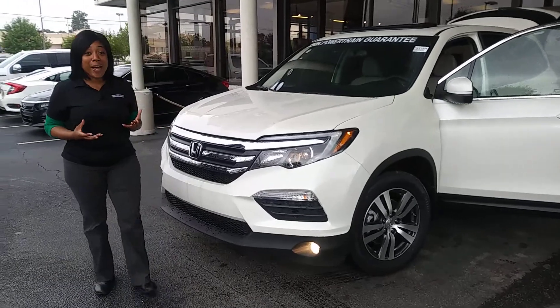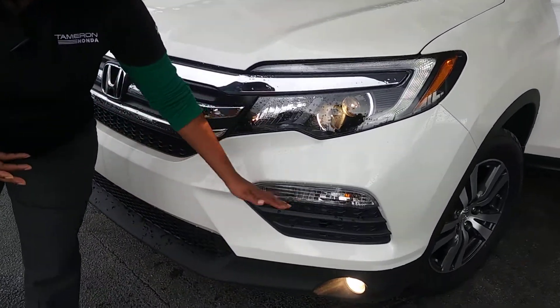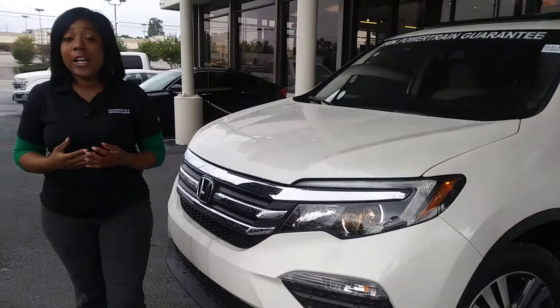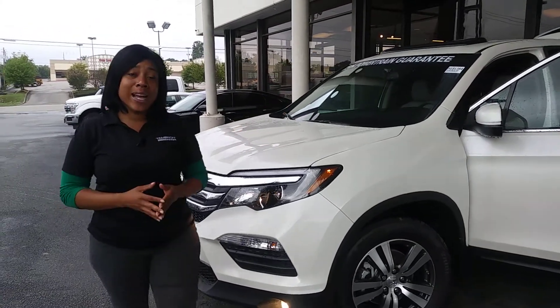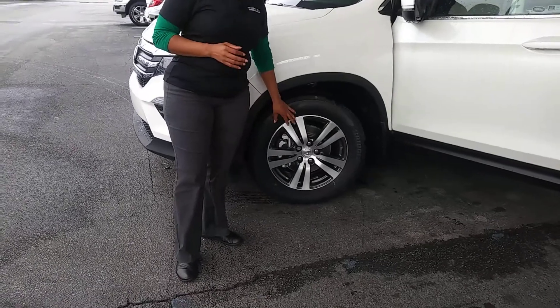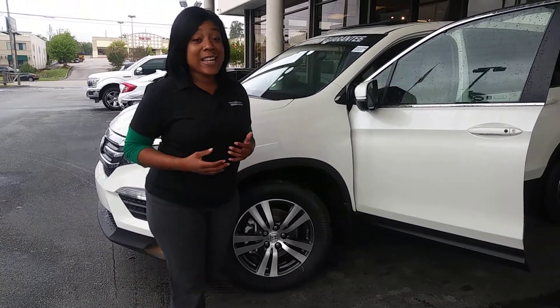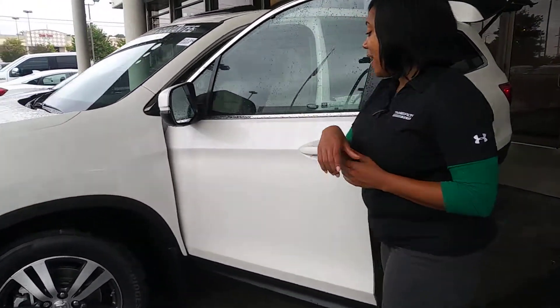Here are some features we'll go over on the Pilot. You'll have daytime LED running lights with reflector lights at the bottom, along with fog lights — great for visibility at night and safety on the road. You'll also have 18-inch aluminum chrome wheels. Absolutely love them. Makes for an easy, nice ride with an even better feel and look. Gives you comfort and style.